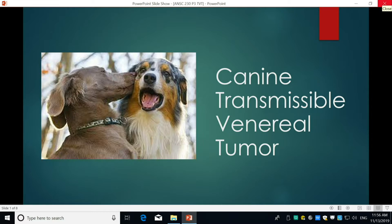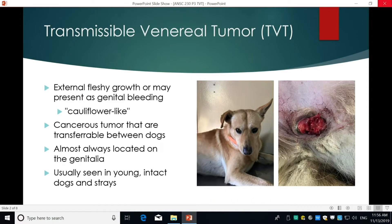Today I want to talk about canine transmissible venereal tumor, commonly called TVT. I first encountered this past summer when I went on a trip with World Vets to Ecuador, where we did spay and neuter clinics. I was in the front part of the clinic helping with physical examinations and pre-anesthesia checks, and one of the things we had to verify before sending a dog back was whether or not they had TVT.